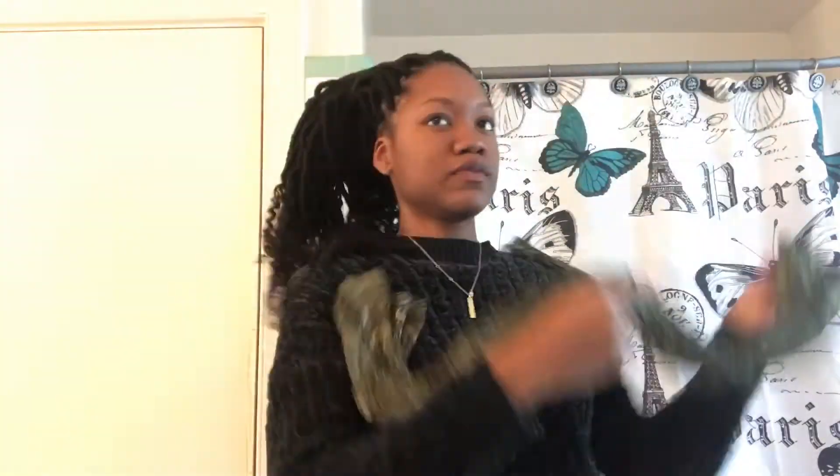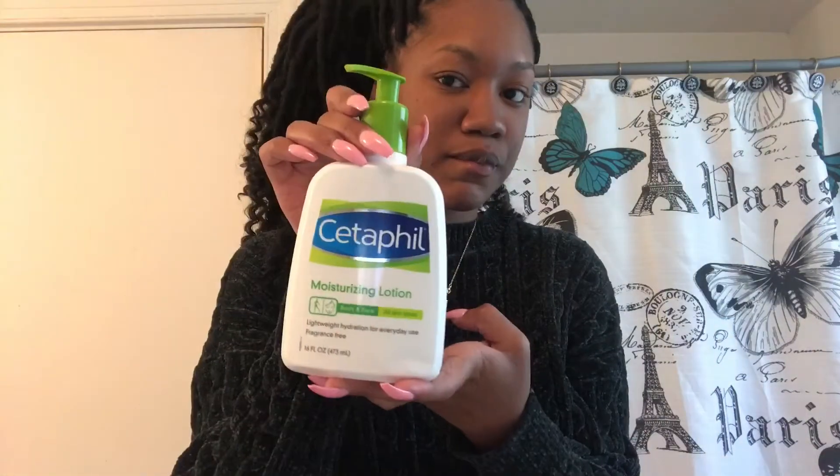As you can see, I have my clothes on so now what I'm going to do is put some lotion on my face and then I'm going to fix my hair to the way that I want it to be and I'm going to fix my edges up.